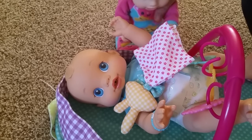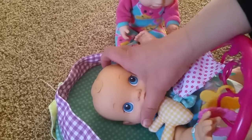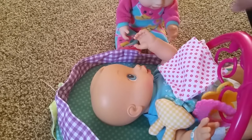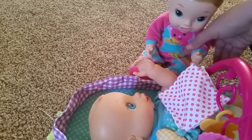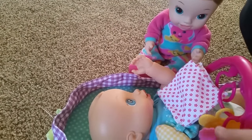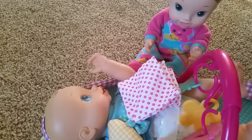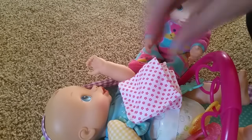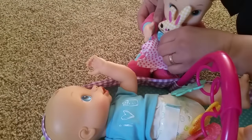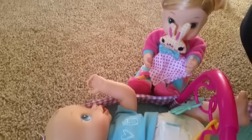And Big Sister is going to watch you play. You want to look at Sissy for a minute? Awww. Here you go. Whee! That's fun! He is loving this! Let Sister hold the rabbit since you're not... There we go. That's adorable. So cute.